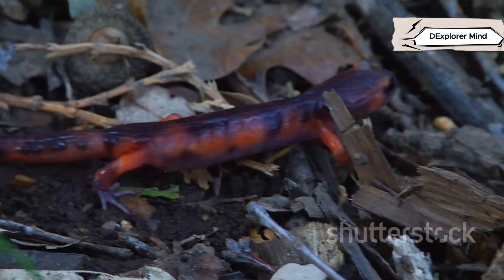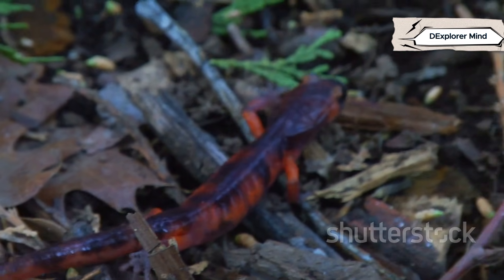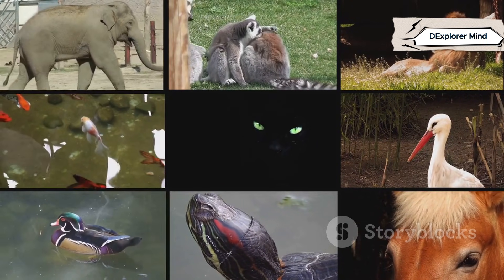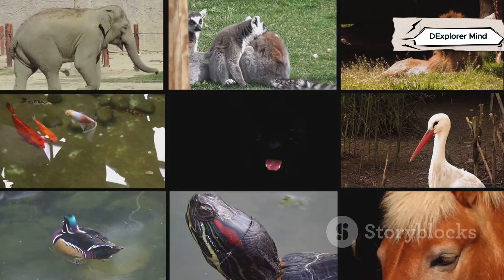We'll explore their skin, skeletons, and how they raise their young. Salamanders lay jelly-like eggs in water, while lizards bury leathery eggs in warm soil, each with its own strategy for survival. Understanding them reveals the incredible diversity of life on Earth. Every species, no matter how small, plays a part in the web of life that connects us all.